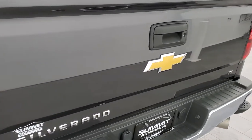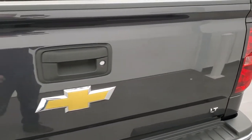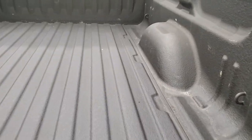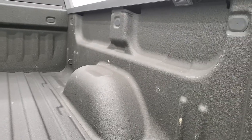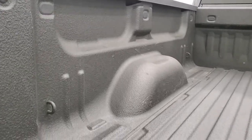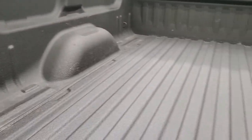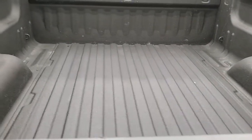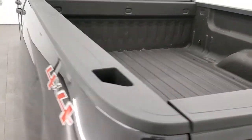Full towing package which includes the receiver hitch, four-pin and seven-pin wiring. You get the rear bumper steps and the tailgate is in excellent condition as well — does have a locking tailgate with shock-down assist so it's never going to slam down on you. You get a spray-in bed liner and LED bed lighting — one on each side — and that bed is in excellent condition as well, a very nice spray-in bed liner, kind of feels like a Line-X.